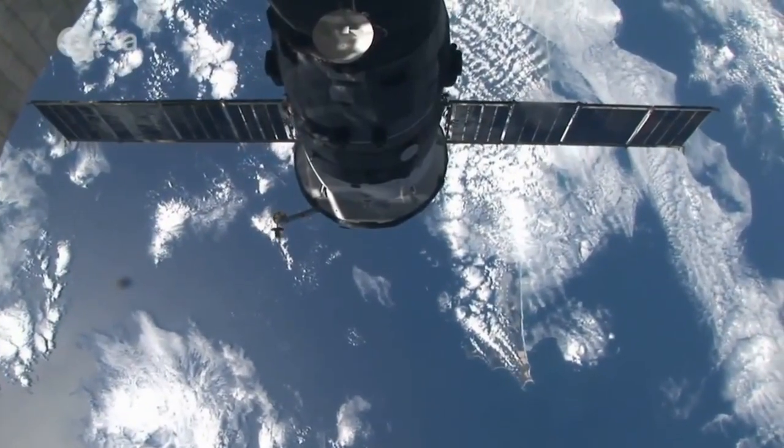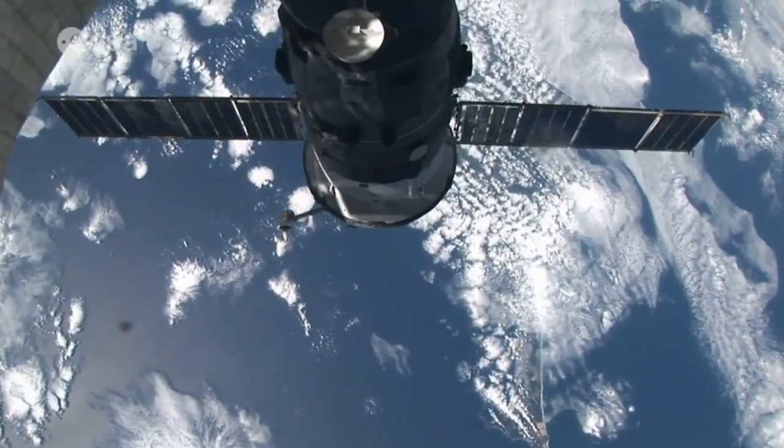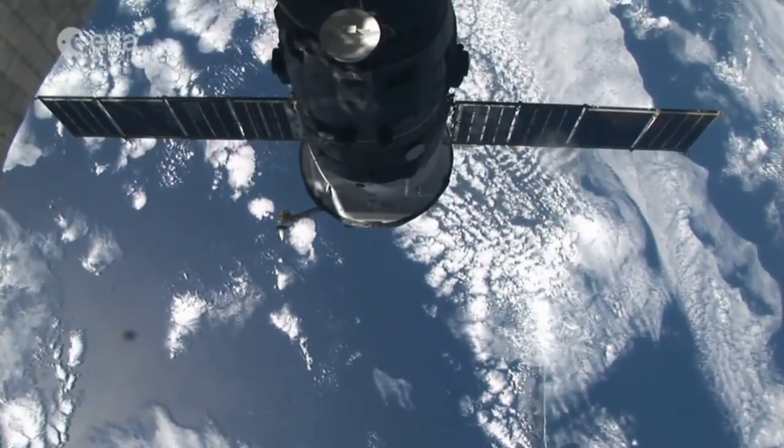The next major space station was Mir, launched on February 20th, 1986 by the Soviet Union. Mir was the first space station to be assembled in space — modules were slowly added between 1986 and 1996. Mir served as a microgravity research laboratory, with experiments conducted in biology, physics, astronomy, meteorology, and overall spacecraft systems, fulfilling a goal of developing technologies to permanently inhabit space. Mir remained in orbit until 2001, a little over 15 years. It saw the collapse of the Soviet Union, and was then operated by the Russian Federal Space Agency.